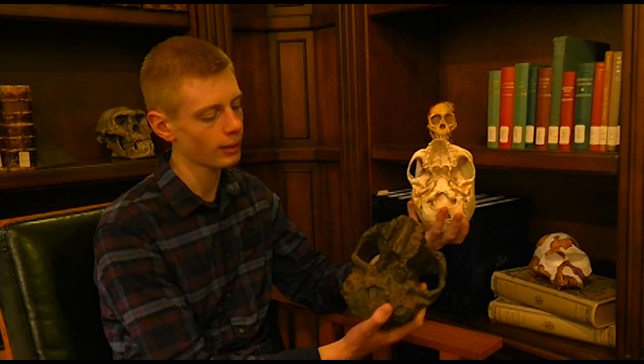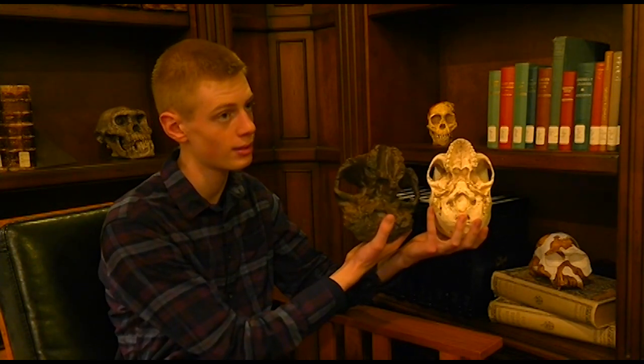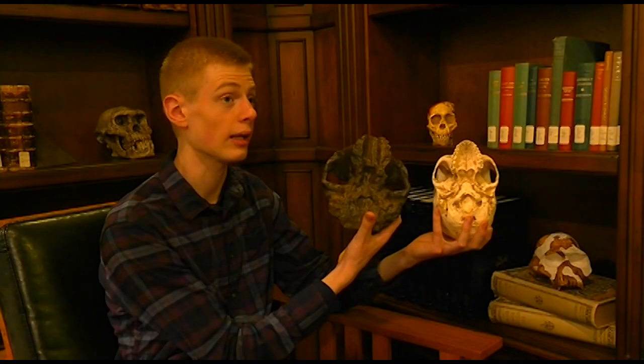When we look at the foramen magnum on the bottom of the skull, we see that Paranthropus had a similarly placed foramen magnum to that of modern humans. That is the place where your brain stem comes down and meets your spinal column, and it's placed differently depending on whether a creature walks upright or not. Because their foramen magnum is placed similarly to that of the modern human, many paleoanthropologists think that Paranthropus could walk upright.